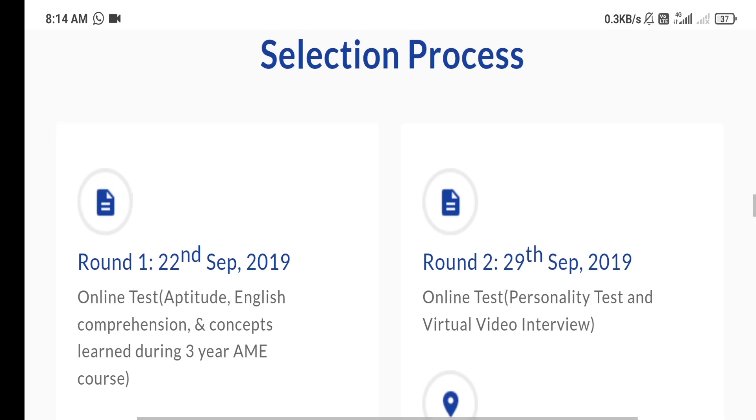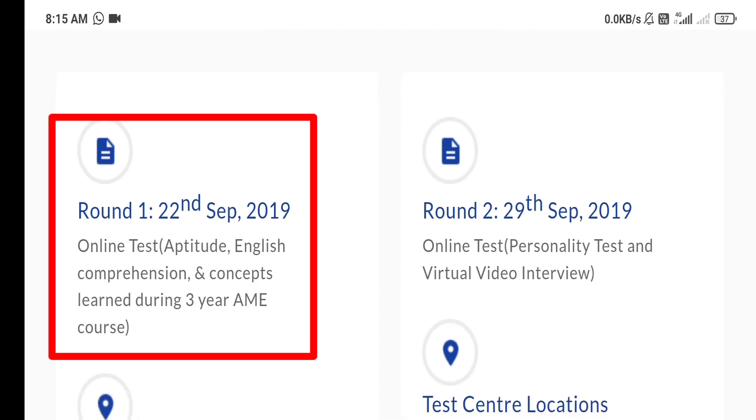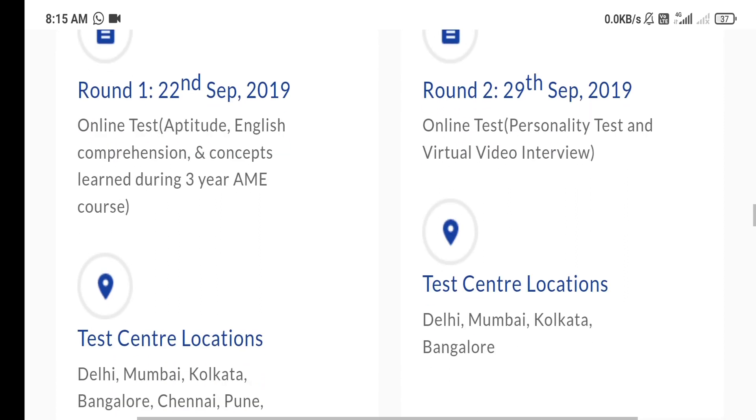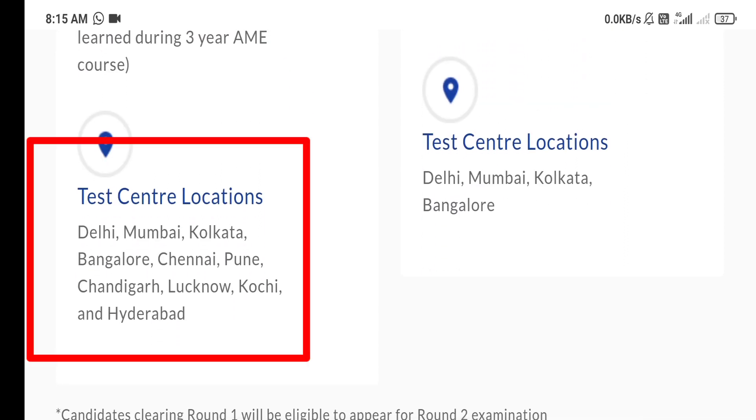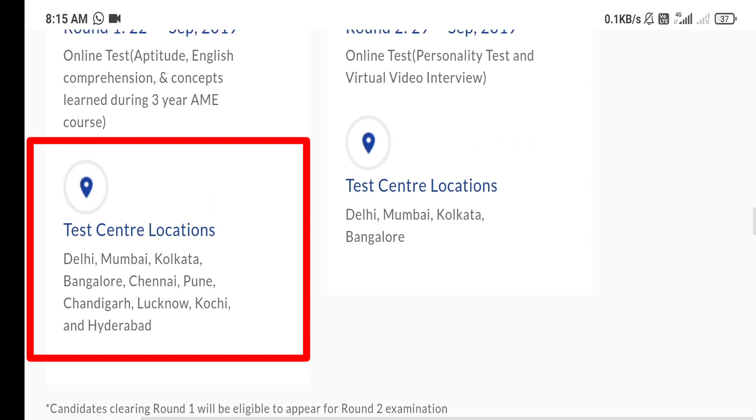Here you can see the selection process. In 2019, when this exam was conducted, there were 2 rounds. In the first round: online test covering aptitude, English comprehension, and concepts learned during the 3-year AME course. The centers for this exam are Delhi, Mumbai, Kolkata, Bangalore, Chennai, Pune, Lucknow, and Kochi.